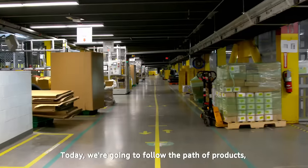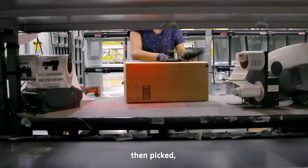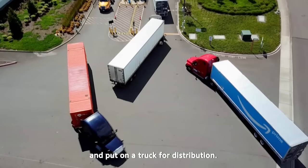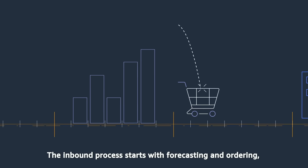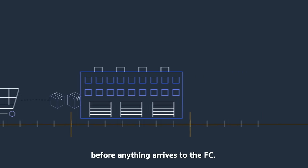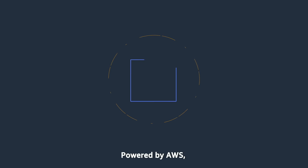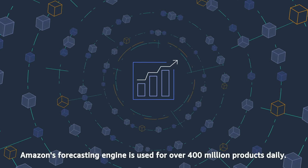Today, we're going to follow the path of products from where they're received, stowed, then picked, packed, and put on a truck for distribution. The inbound process starts with forecasting and ordering before anything arrives to the FC. Powered by AWS, Amazon's forecasting engine is used for over 400 million products daily.